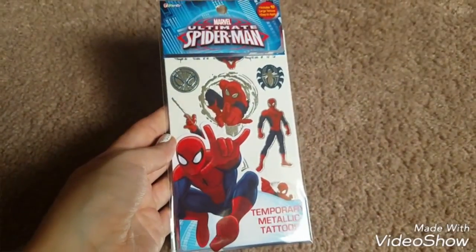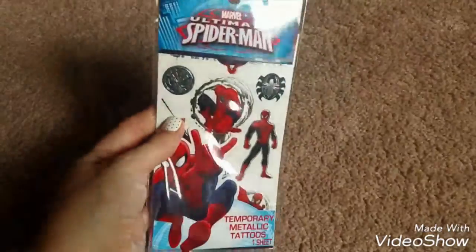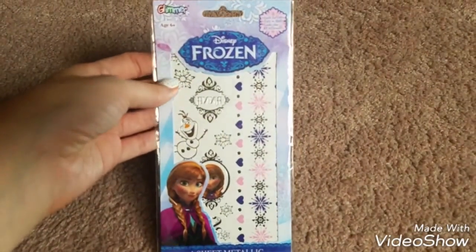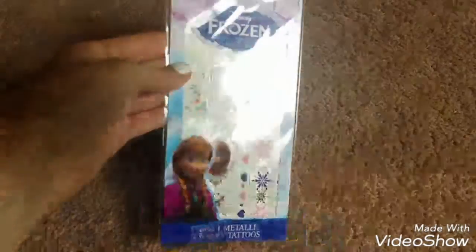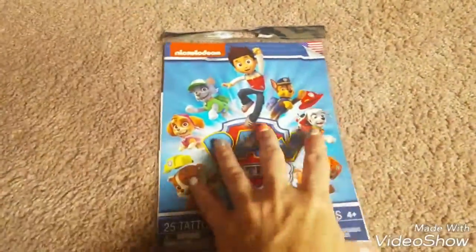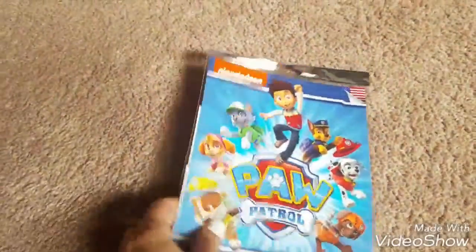My youngest son saw these Spider-Man tattoos and he wanted these, so we picked up a pack of those — they're like metallic. We also found these Frozen ones, and my little girl likes Frozen so I picked her up one of those. Those are metallic too. And then we got these Paw Patrol tattoos — they have a bunch of different ones on there so we picked up those too. They had a bunch of other ones, stickers and stuff too, but we just picked up the tattoo ones.